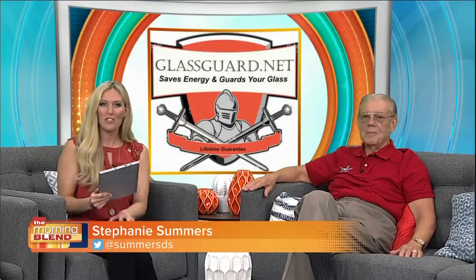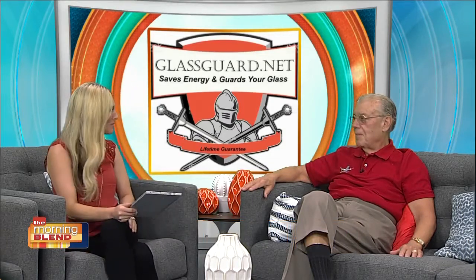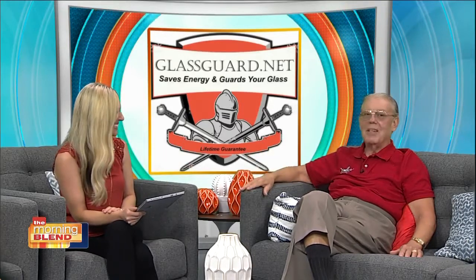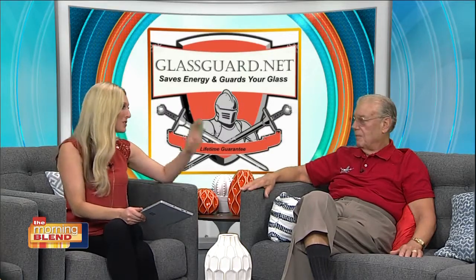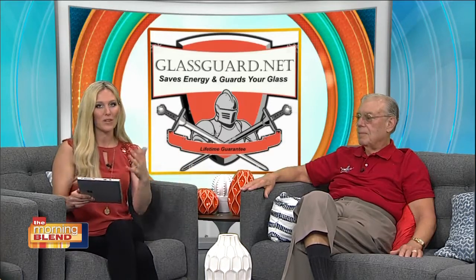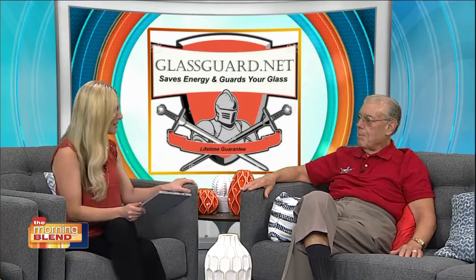Welcome back everyone. We are back with Jack Londergan, owner of GlassGuard. I'm so happy to have you as part of the Morning Blend today. We're talking GlassGuard today — a company that you are so proud of, Jack — and it's a company that is helping our viewers protect one of life's biggest investments: their homes. Talk to us about GlassGuard and how it can help us.